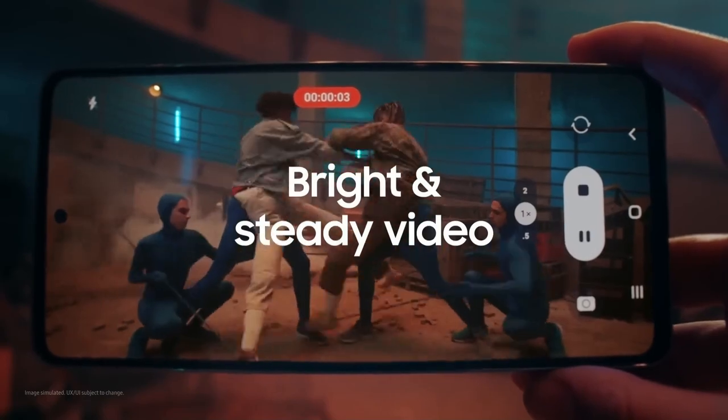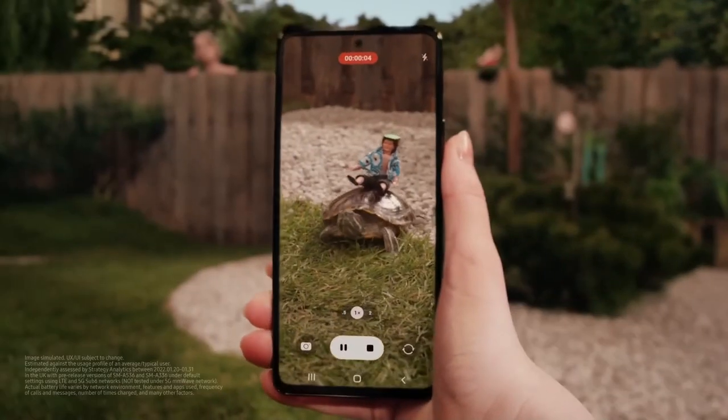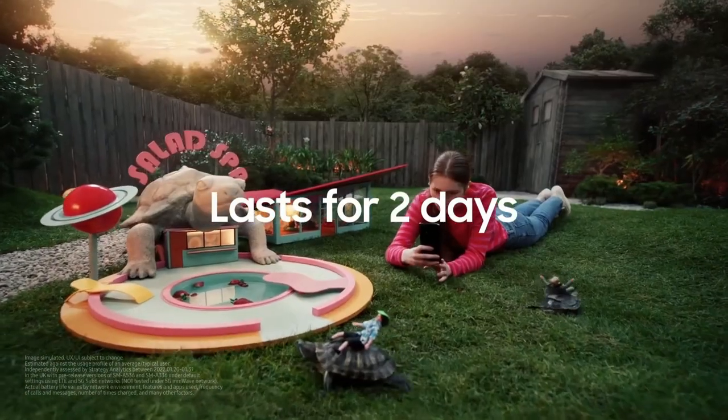Seamlessly blending performance, versatility, and value. Its quad-camera system empowers users to capture breathtaking images and videos, even in challenging lighting conditions.